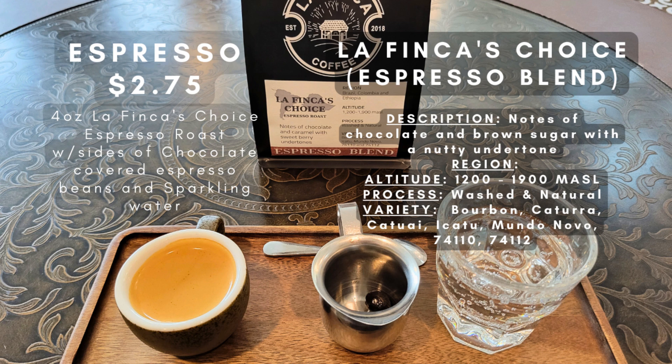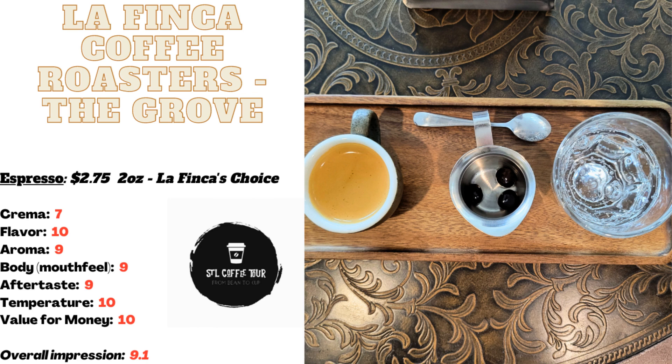The light, soft crema on top is the perfect finishing touch. The presentation of the espresso is spot on, with a tray of three chocolate-covered espresso beans and sparkling water served alongside the espresso, all on a beautiful dark wood tray. It's a simple yet elegant presentation that perfectly matches the simplistic beauty of the entire shop. Overall, it was a marvelous espresso that I would highly recommend.